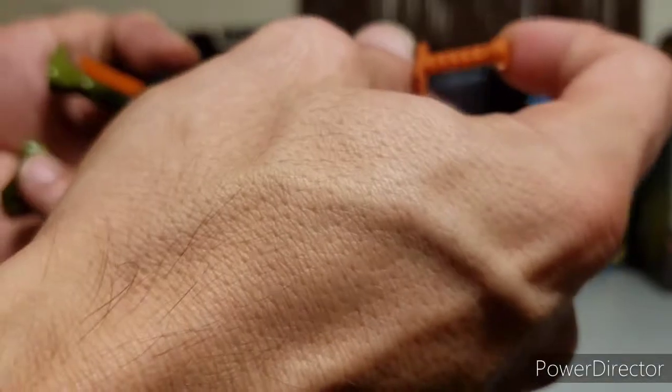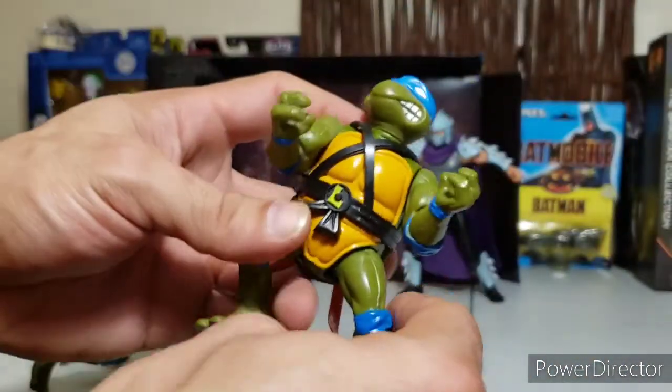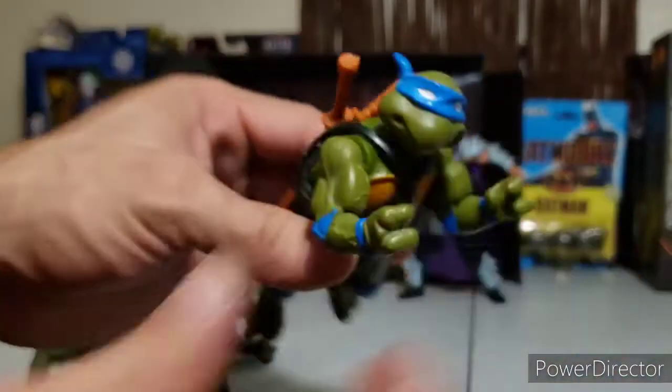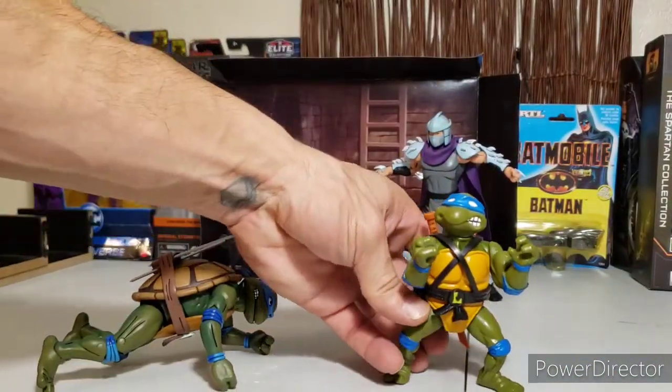The nostalgia from these — just getting this as a kid, getting the swords, taking them out — hell yeah. You rip these out of the packaging and start playing with them, making little fight scenes with Bebop, Rocksteady, Shredder. The old 1988 Playmates Metalhead — that was an awesome one. Slash was a badass figure too.